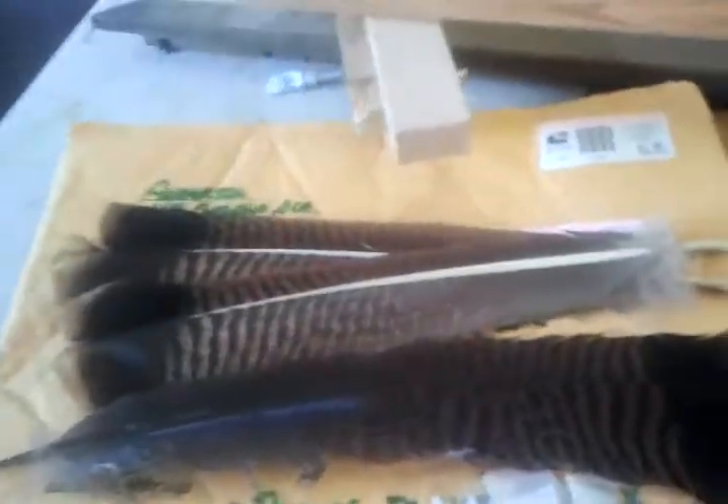And he sent me three turkey feathers. Let me see if I can get somewhere where you can actually see them. Okay, you can probably see them now. So he sent me three of these turkey feathers to make arrow fletchings with for free, which I thought was just awesome.